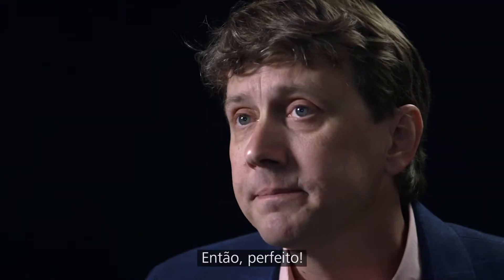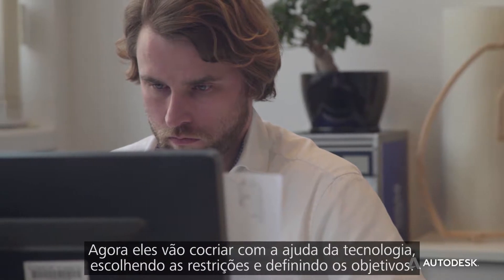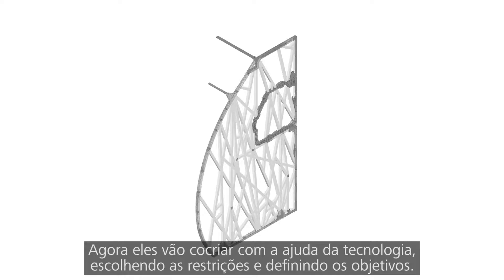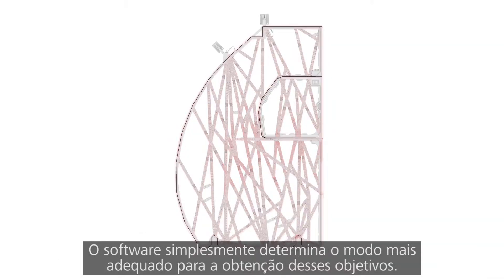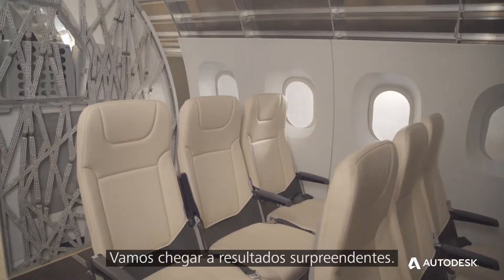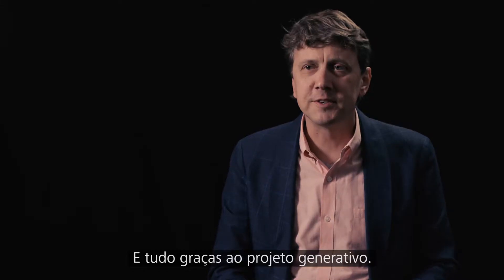So what does this mean for the designer? Now they will co-create with the technology, choosing the constraints and setting the goals. The software simply determines the most optimized way of achieving those goals. It's going to lead to astounding results. And that's generative design.